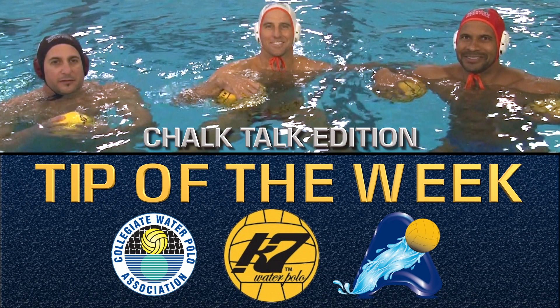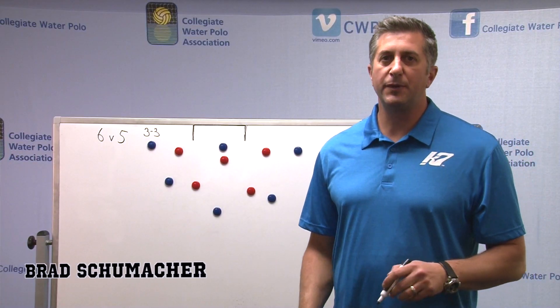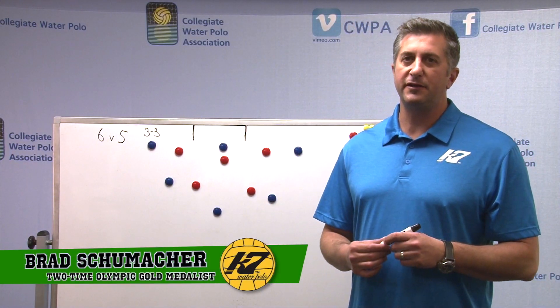This is your Cap 7 Tip of the Week. Hello, my name is Bradley Schumacher, two-time Olympic gold medalist and co-founder of Cap 7 International.